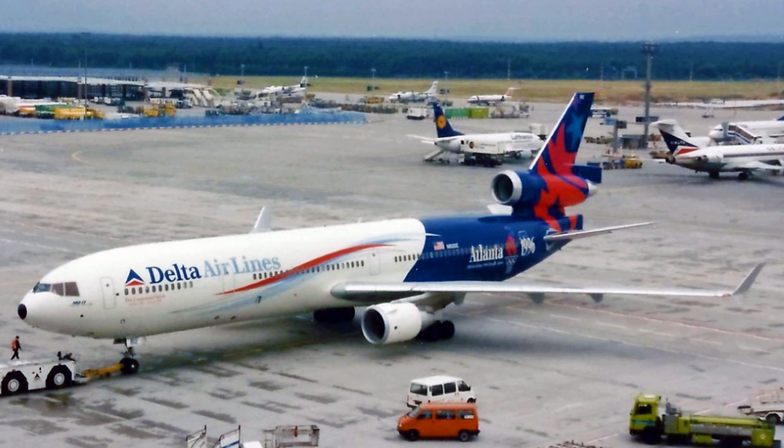Who knows — maybe one day we'll see even more efficient, sustainable aircraft taking to the skies, carrying on the spirit of the MD-11 and its generation. So what do you think about the MD-11 and its legacy? Share your thoughts and memories in the comments below. And if you're interested in learning more about aviation history, be sure to subscribe to our channel for more fascinating stories like this one. Thanks for joining us on this flight.